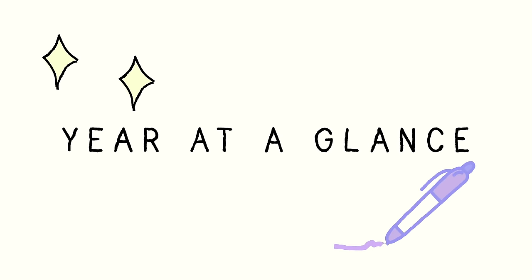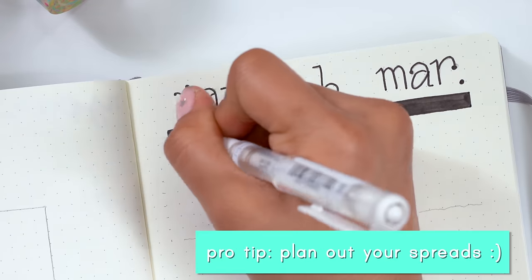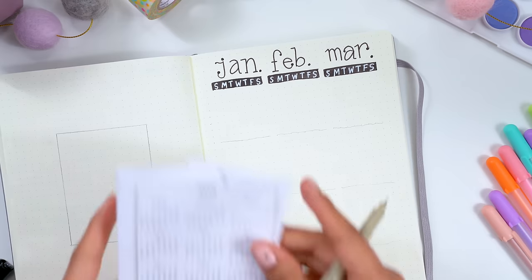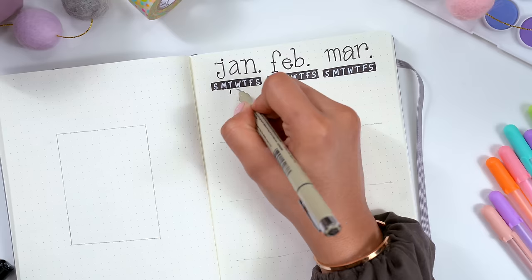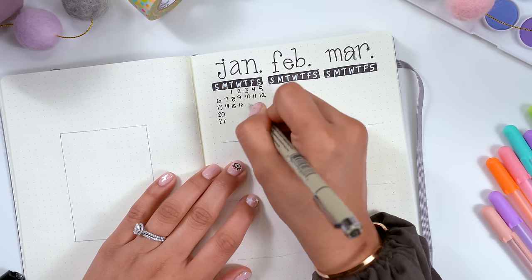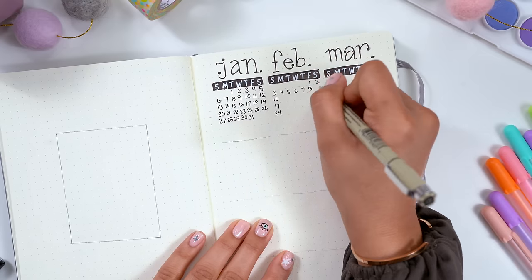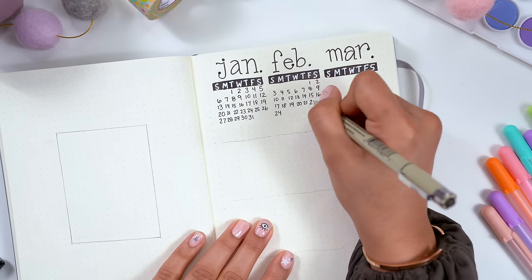I'm starting off with the year-at-a-glance spread, which is the overview of the year. Drawing these little calendars — oh my god, it is tough. Writing out all these little numbers is so tedious. I'm actually going to reference down below a printout that you can use to assist you — trust me, use it, it will help you out so much.